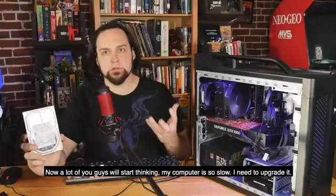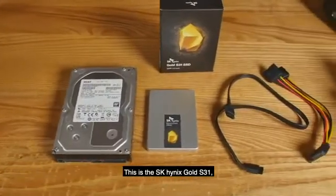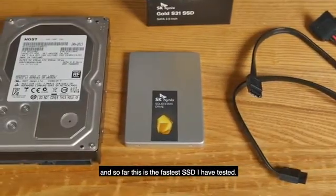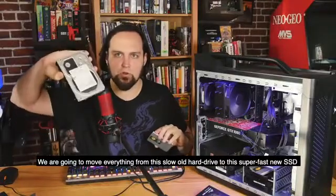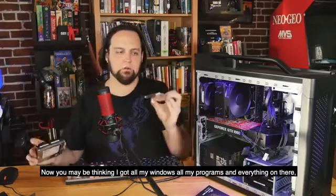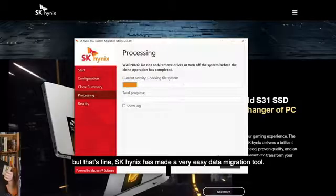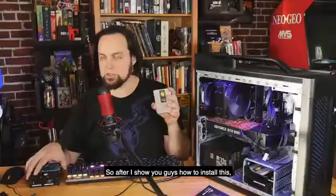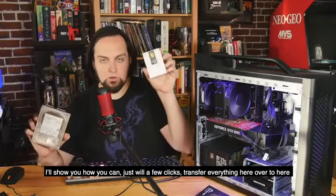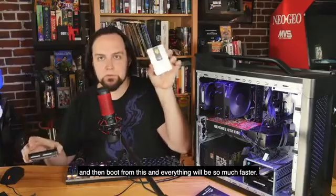A lot of you will start thinking your computer's so slow you need to upgrade it, when all you really need to do is get a faster hard drive. This is the SK Hynix Gold S31, and so far this is the fastest SSD that I have tested. We're going to move everything from this slow old hard drive to this super fast new SSD. SK Hynix has made a very easy data migration tool, so after I show you how to install this, I'll show you how to transfer everything over with just a few clicks.